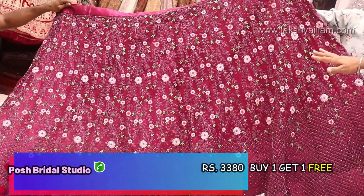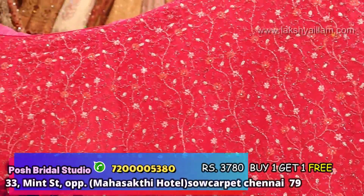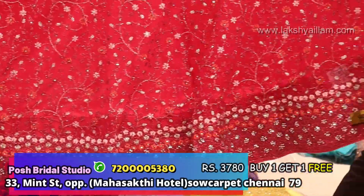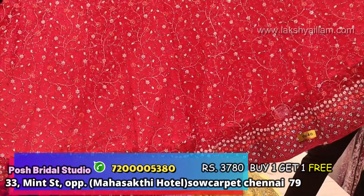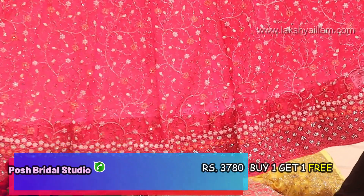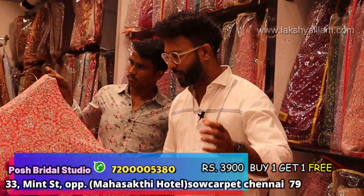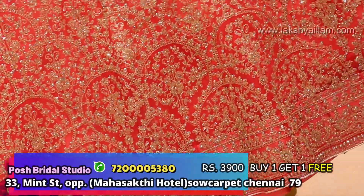You can see the design with different colors. Rate is 3780 with discount available. Full grand jerry work. Full brand — full grand jerry work from top to bottom. Full heavy design.